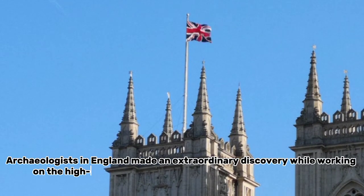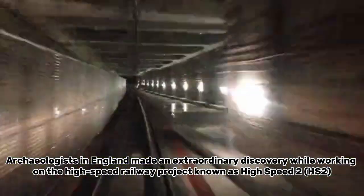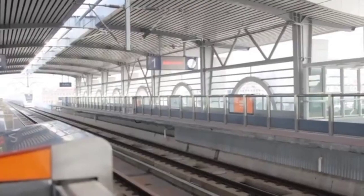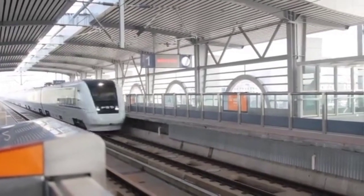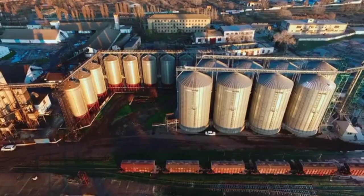Archaeologists in England made an extraordinary discovery while working on the high-speed railway project known as High Speed II, HS2. This massive undertaking aims to connect London with major cities in Northern England, the Midlands, and Scotland.